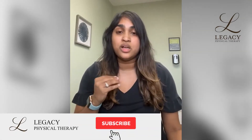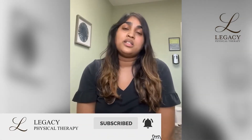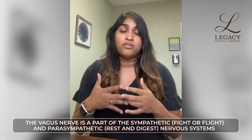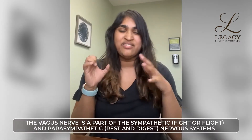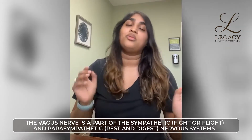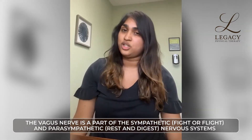A couple things that you might not know is that the vagus nerve is one of the longest running nerves in our bodies. It deals with the sympathetic nervous system and our parasympathetic nervous system. Our sympathetic nervous system is more of our fight-or-flight response, and our parasympathetic nervous system is our rest, digest, relaxation part of it.